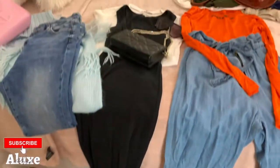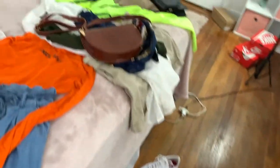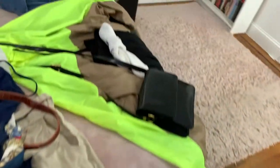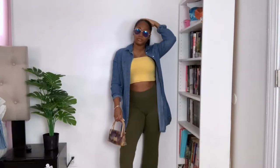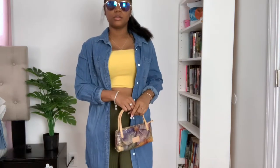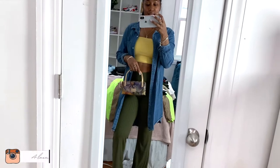I wanted to give you guys an overview of the outfits I put together. I am so excited because they're really cute, they are in season, and I'm really excited to show you guys what I've come up with. I hope you guys enjoy.